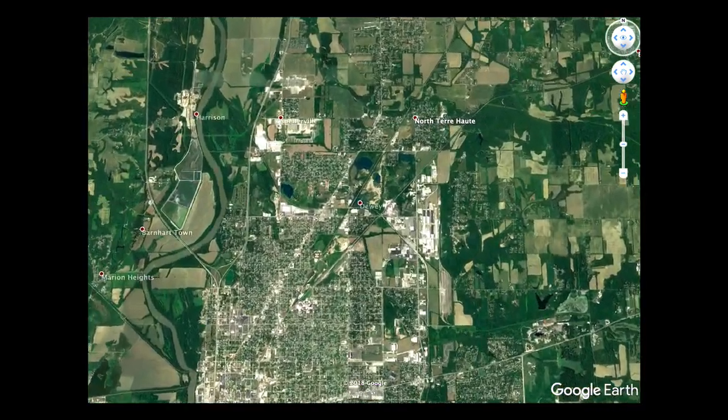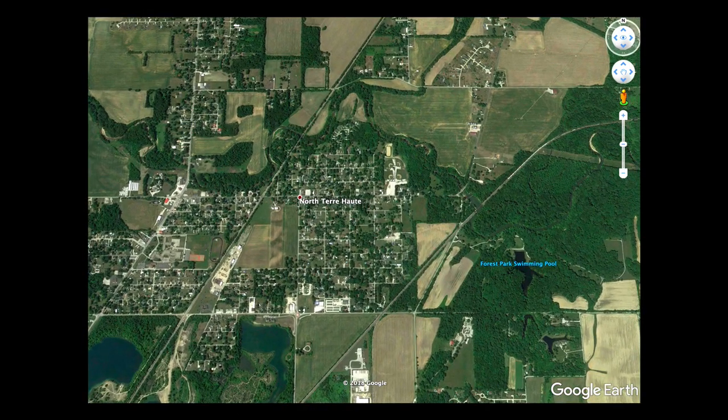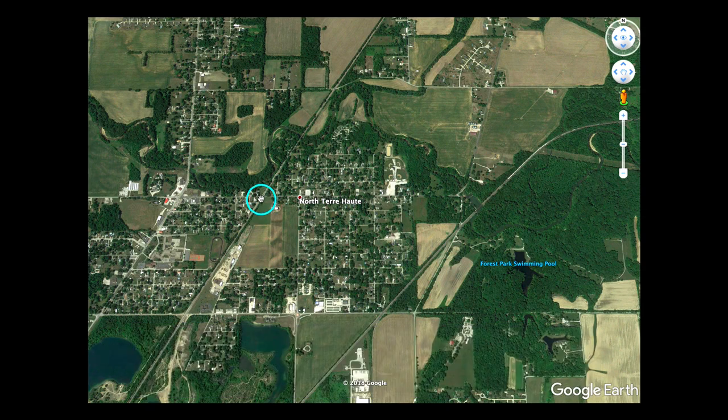Back when the bridge and boathouse stood, North Terre Haute was known as Ellsworth. Back then, Ellsworth had an interurban line that ran from Terre Haute up Lafayette Avenue — this diagonal road known as Lafayette Avenue today. There was a stop on the interurban at Park Avenue and Lafayette Avenue right here. Somewhere in the 1900s, I've read that there was actually a 20-passenger bus which would go from the interurban line to where the bridge and boathouse once stood.